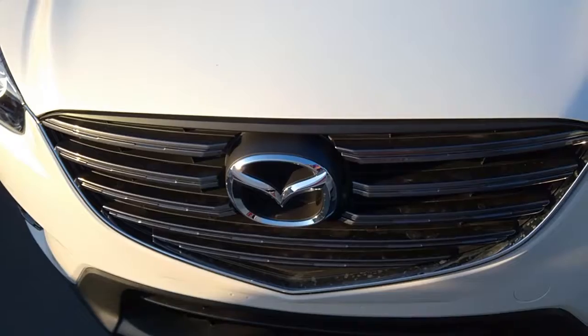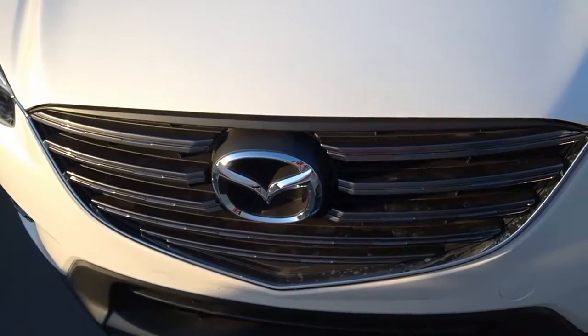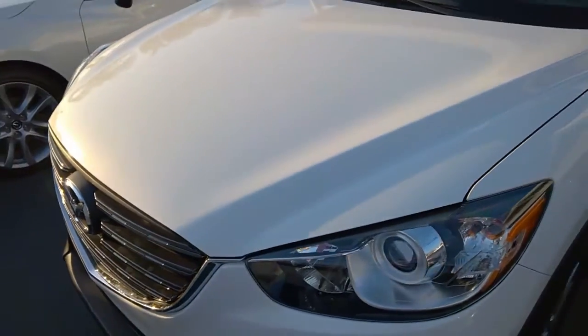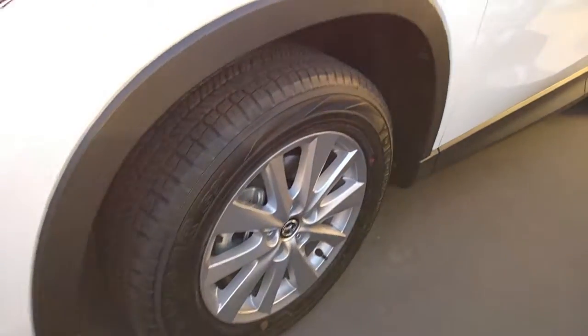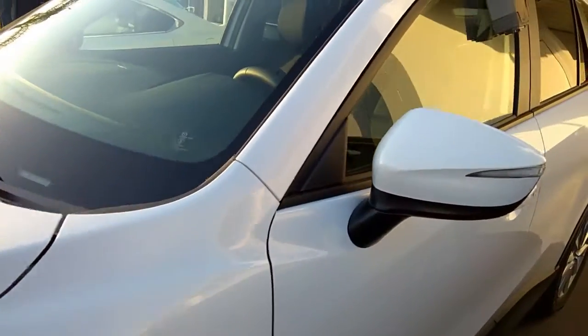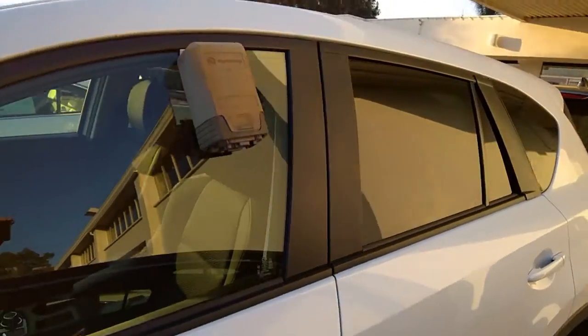Here we have the signature five-point Mazda front grille. This is in the beautiful crystal white pearl with our standard 17-inch full alloy wheels with our very sleek lines.